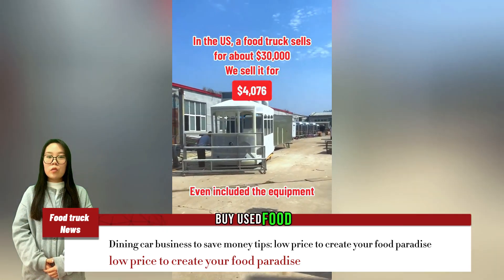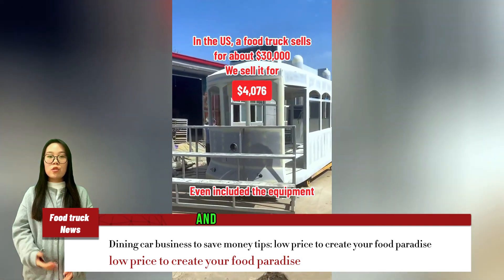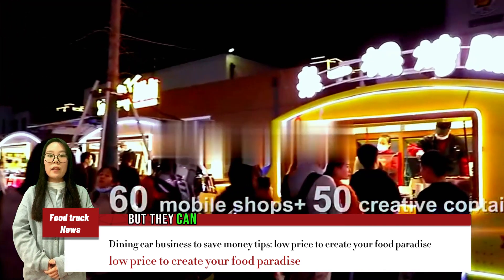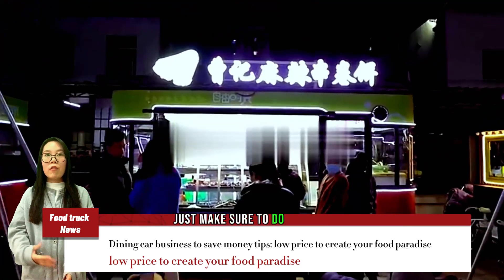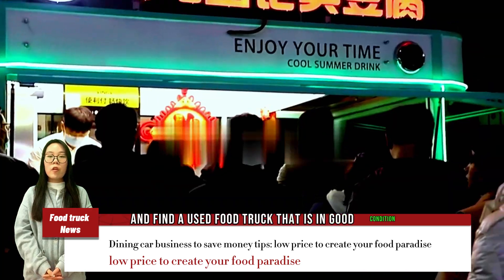Buy a used food truck. Used food trucks may not be as shiny and new as brand new ones, but they can save you a significant amount of money. Just make sure to do your research and find a used food truck that is in good condition.